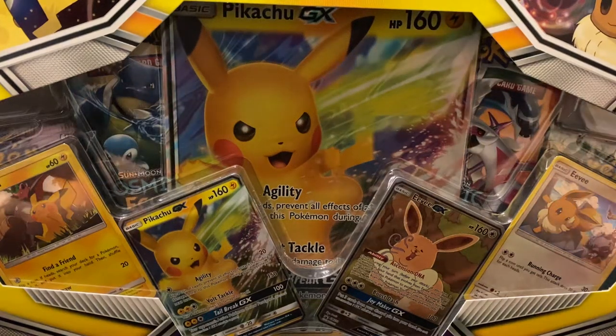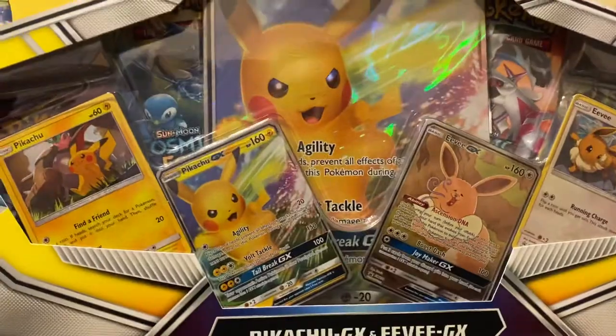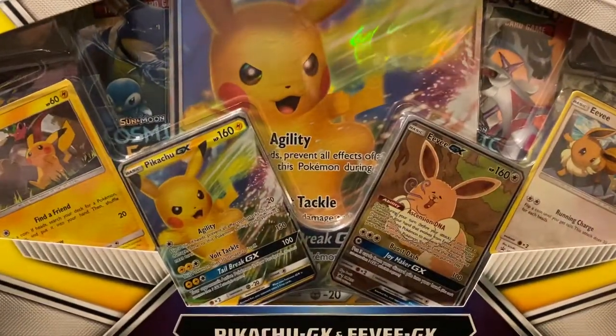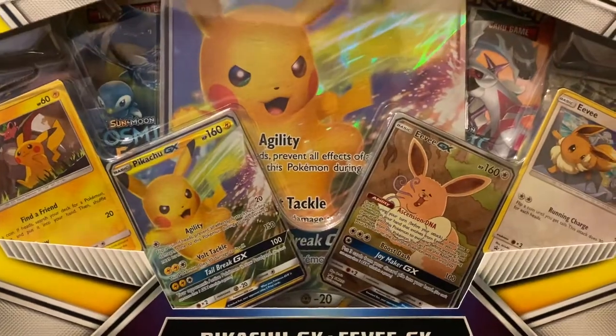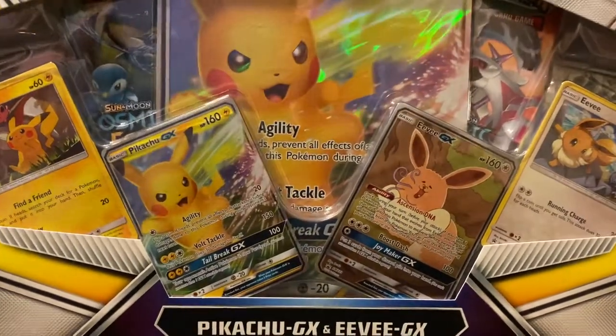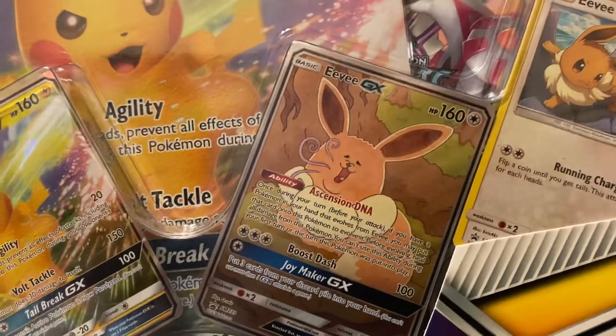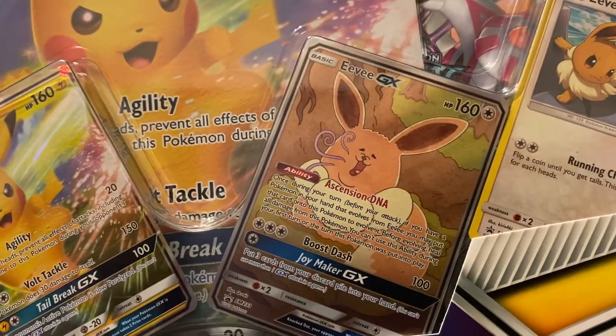I finally managed to find the Pikachu and Eevee GX Special Collection at our Toys R Us. I haven't been able to find this anywhere. The only reason I really wanted to pick this up, aside from the fact that it's got some Cosmic Eclipse packs inside, is for this Eevee card, which is some of the best art I've ever seen on a Pokemon card.